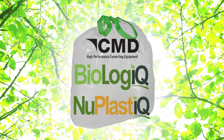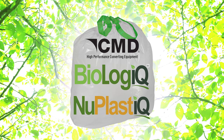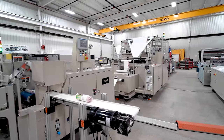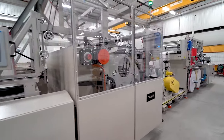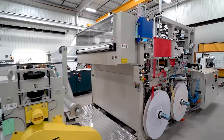Biologic's revolutionary plant-based new plastic has been combined with industry-leading bag-making equipment technology from CMD. The equipment shown here is the CMD Global Draw Tape Bag Making System for Embossed Bags.